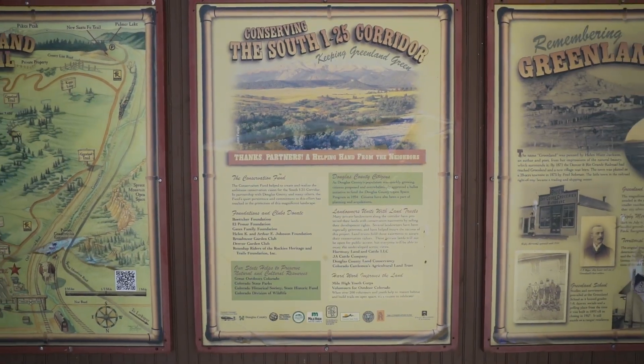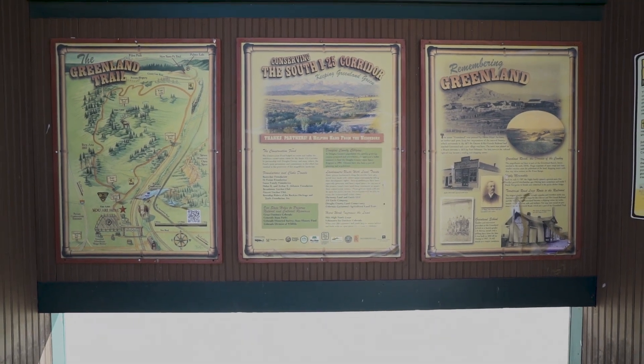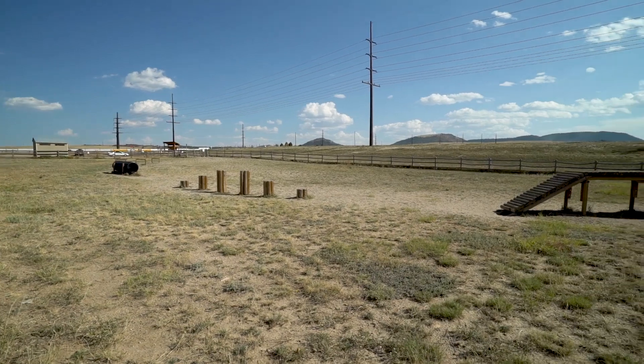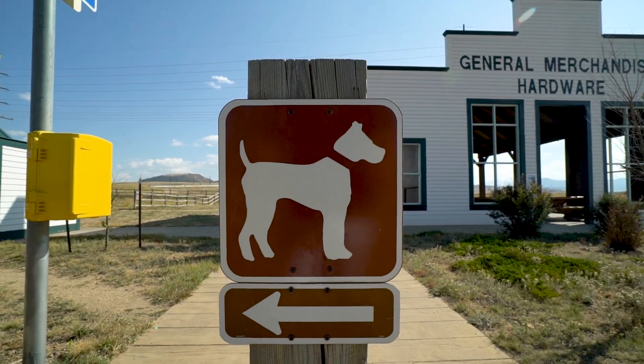The lower section is best for pets, and it's five miles of easy trail from Palmer Lake to Greenland. Dogs must be on a leash except in the enclosed off-leash area at the northern part of the trailhead. But this is a great place for the pets.